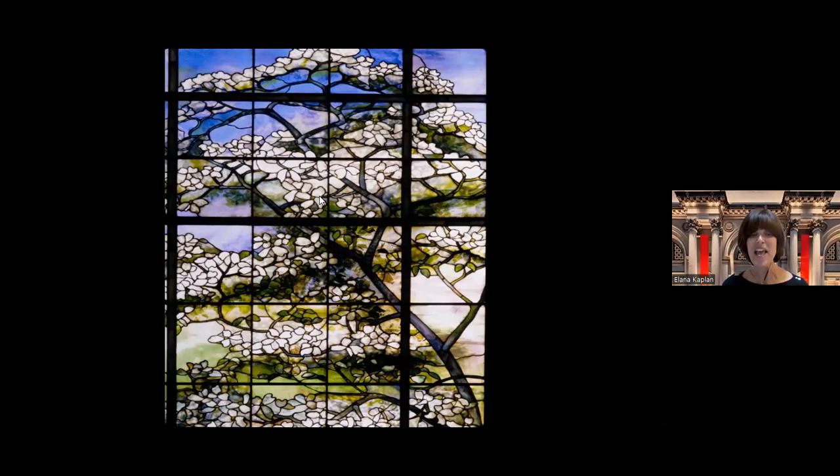This is a close-up of the dogwood window so you can really see each piece of glass and how many pieces have lots of different shades and colors.